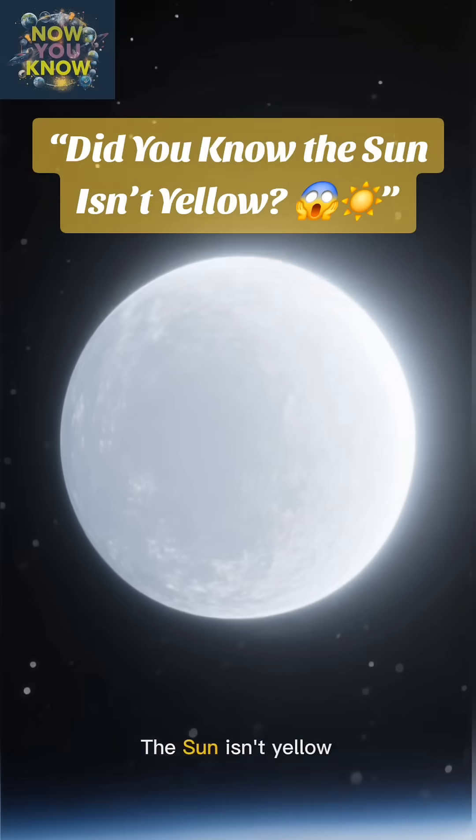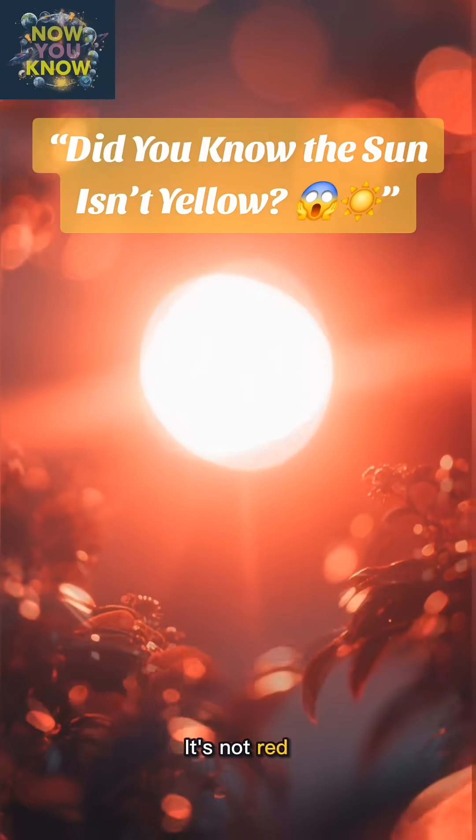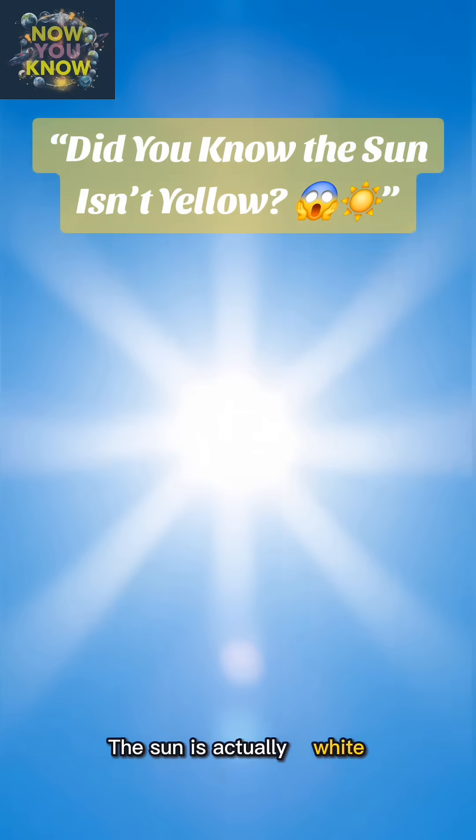Yeah, you heard me. The sun isn't yellow. It's not orange. It's not red. The sun is actually white. Mind-blowing, right?